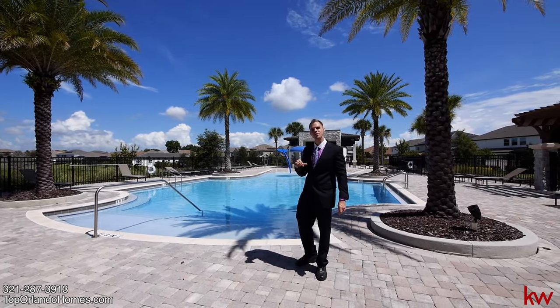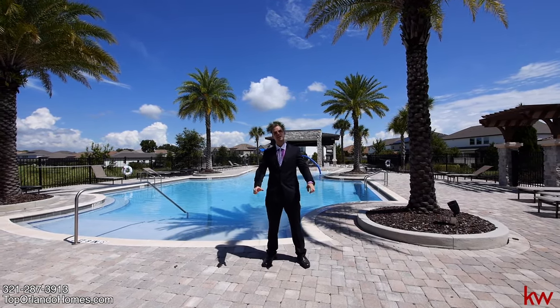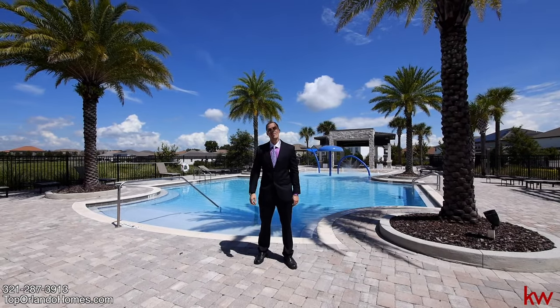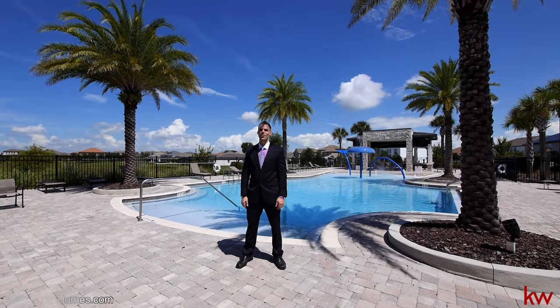My name is Phil Colbert here with toporlandohomes.com and Keller Williams Advantage 2 Realty. Come check us out — come check this house out in person. You're not going to be disappointed. My number is 321-287-3913. Thank you.